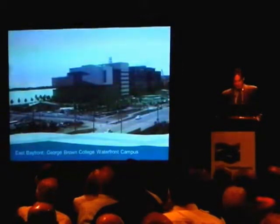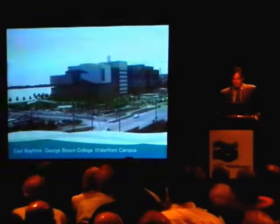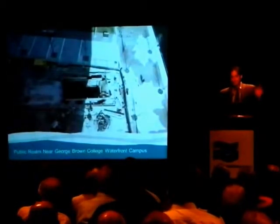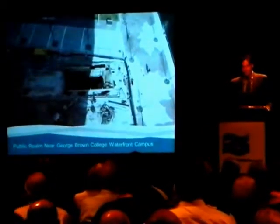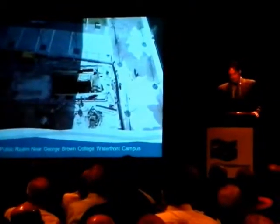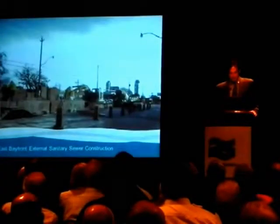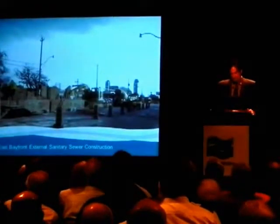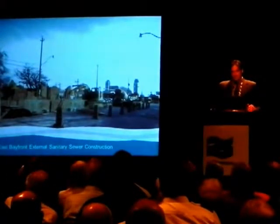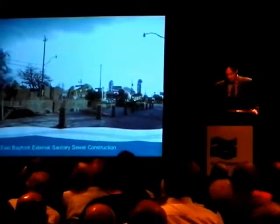Moving now to East Bayfront — George Brown College. Their waterfront campus is well underway, due to open in the fall with students coming down here. Waterfront Toronto has worked with them on that project. We are also responsible for all of the public realm around it: Sugar Beach, Sherbourne Common, the Water's Edge Promenade, as well as all the local streets. The external sanitary sewer is under construction on Queens Quay. That's to serve all of the East Bayfront, so it will serve the Bayside project as well as the Quayside projects when they come along.